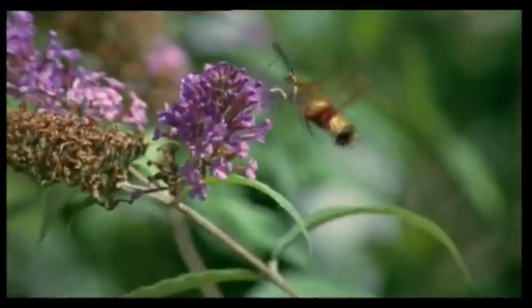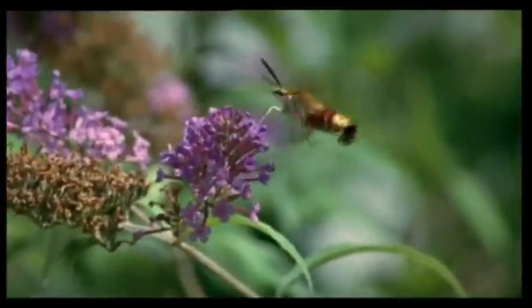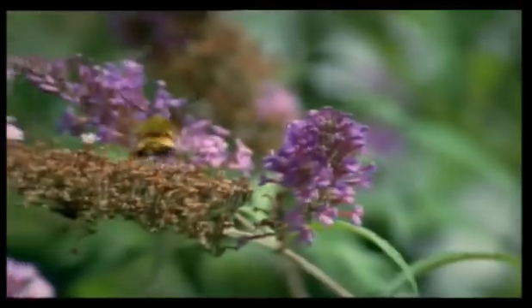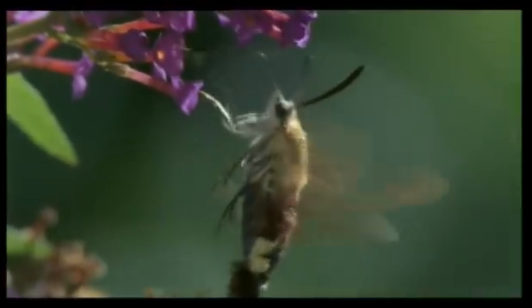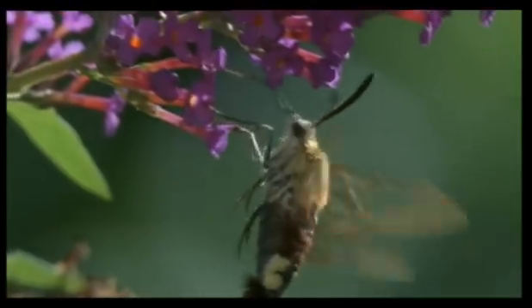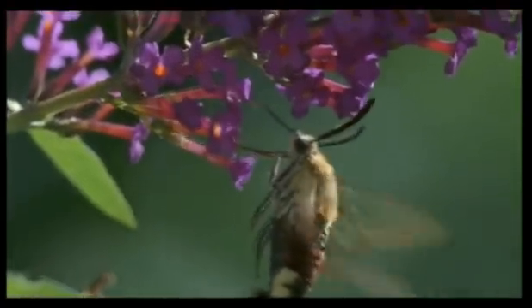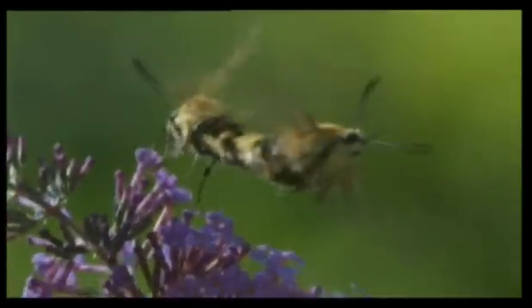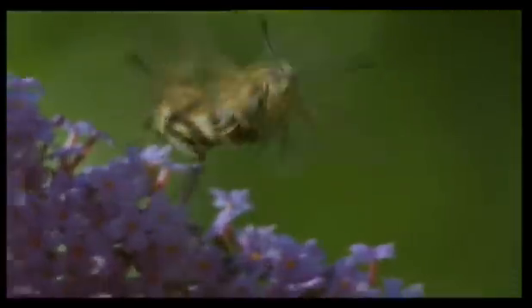Hummingbird hawk moths have no difficulty in hovering. Bee hawks, however, have heavier bodies, and they sometimes use their legs to help support themselves as they work. Their need to keep drinking is so pressing that a female will continue to do that, even when the male with whom she's mating seems to be trying to fly in the opposite direction.